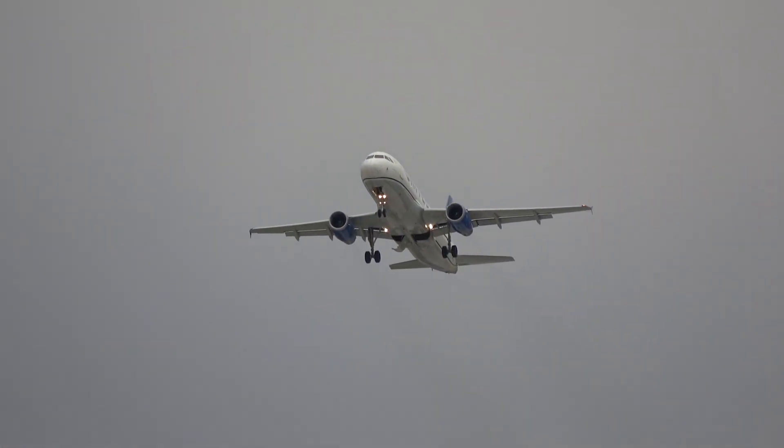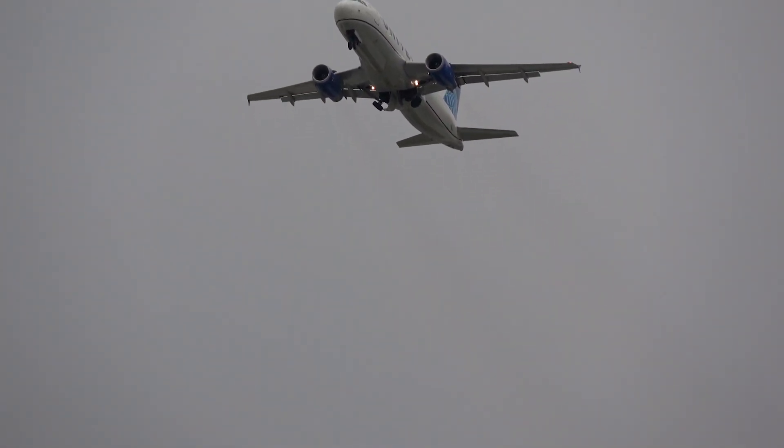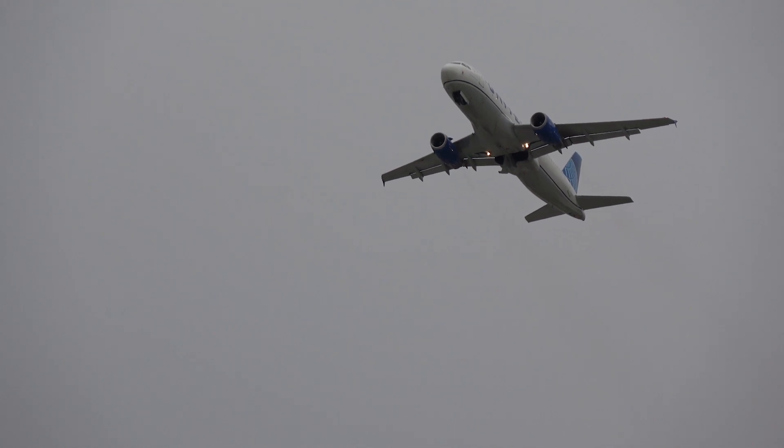What is up everybody, Citrus Aviation here with another video. Today we are going to find out what the top 10 best liveries of 2020 are, so let's get started.